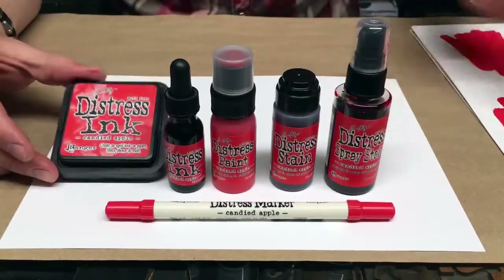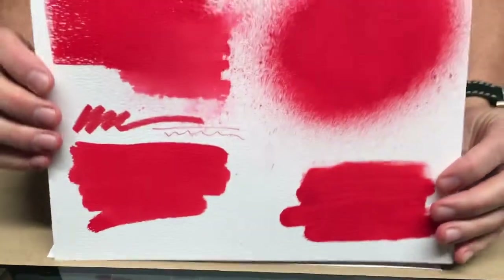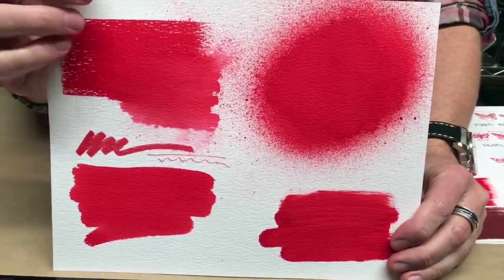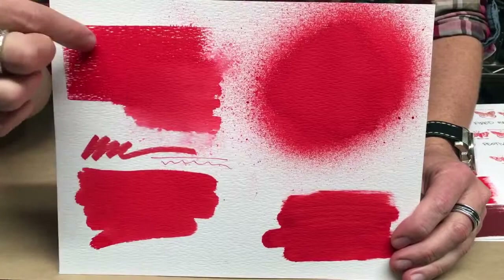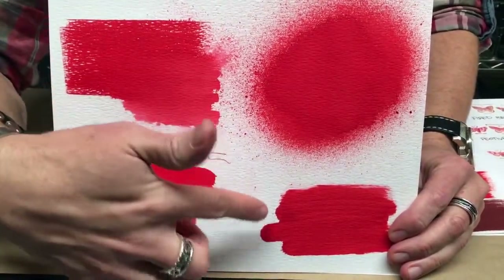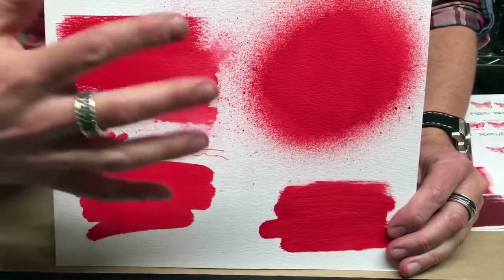So you think a red — a lot of you have guessed a red, which is great because it is much needed. But you have to see this red. This red is so vibrant and intense. A lot of the colors in the new Distress palette have all been these really rich, intense versions of a color. So here you can see the ink pad, even watercolored out, and the spray stain, the stain, the marker, and of course the paint — look how rich and deep that red paint is. It's so good.